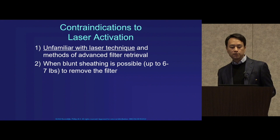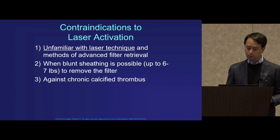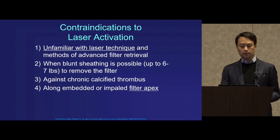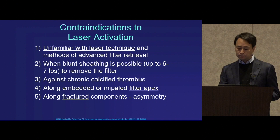If you're able to capture the device using several pounds of tension — six to seven specifically — you do not want to be activating the laser in that scenario. Against any chronic calcified thrombus, we've seen limitations with advancing the laser in its current form and size. And lasing along an embedded or impaled filter apex, or along fractured components, could lead to asymmetric lasing, which we've identified as a major risk factor for vessel injury.